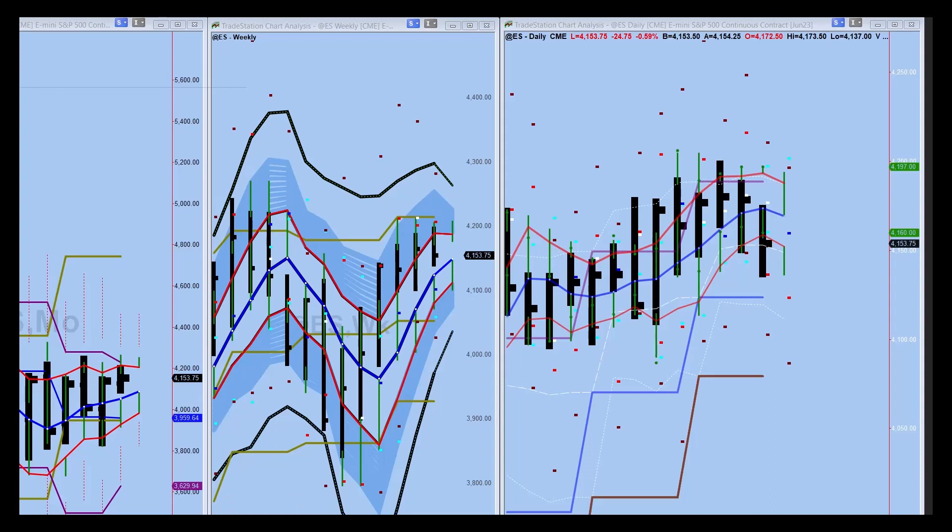The E-mini is looking pretty good, pretty strong really. We've come up nicely off this catastrophe in March with the bank failures and so forth — the scare and recovery. Coming up pretty nicely, the monthly PL dot holding up here.